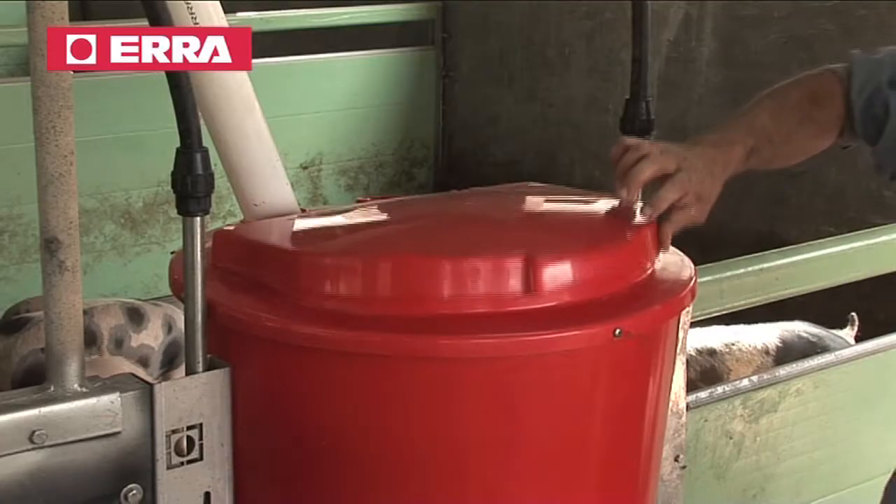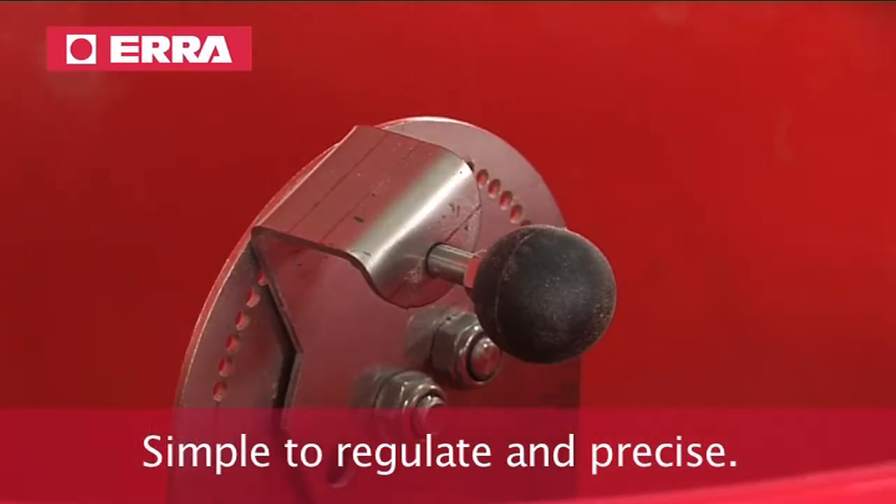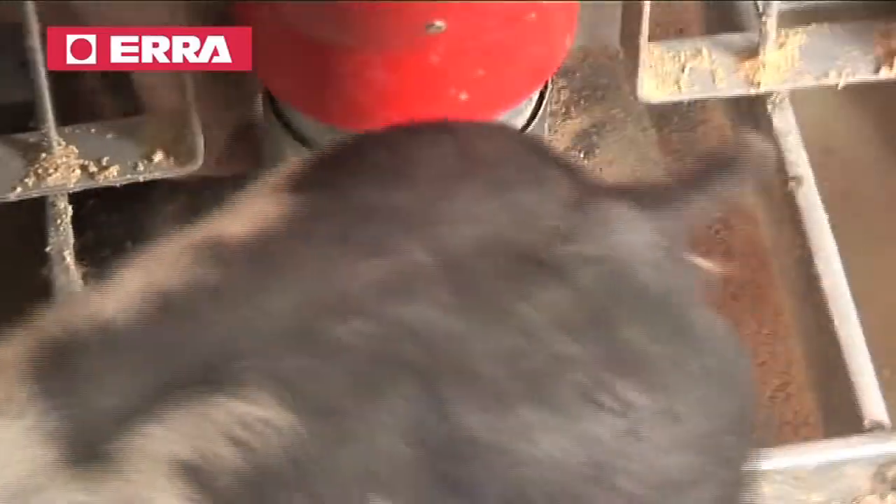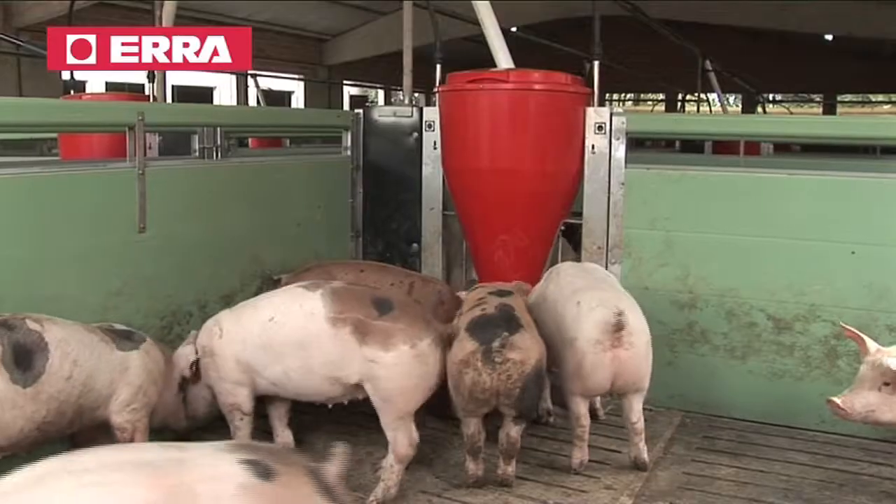The new regulation system is very quick and it works perfectly with flour as well as with pellets, allowing a good adjustment for feeding feed and it avoids all waste.